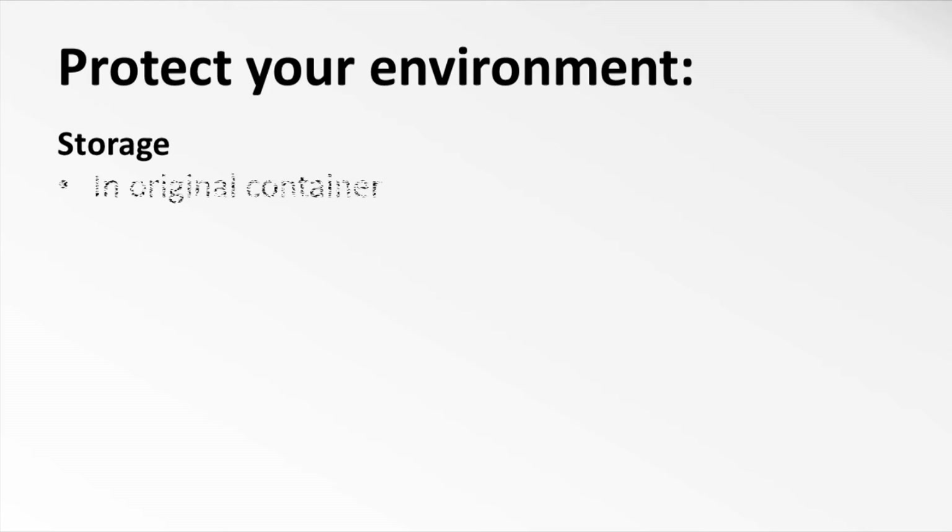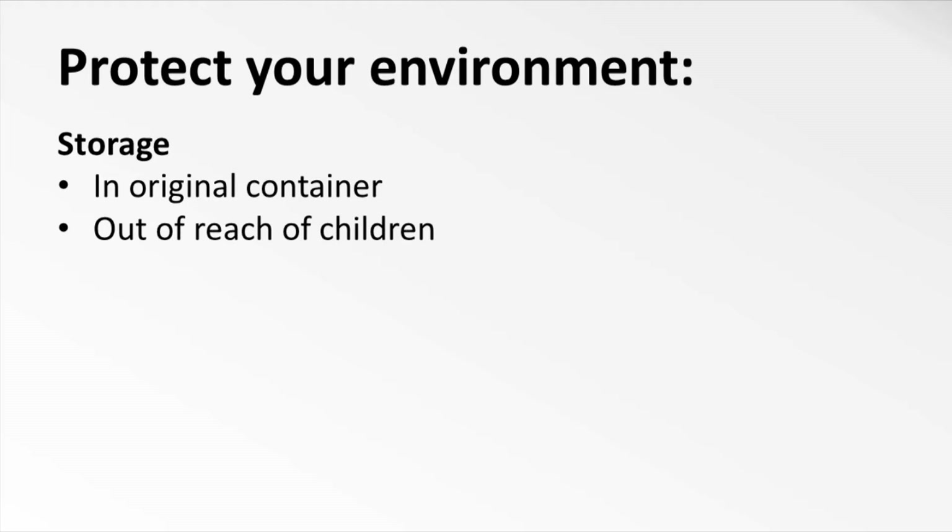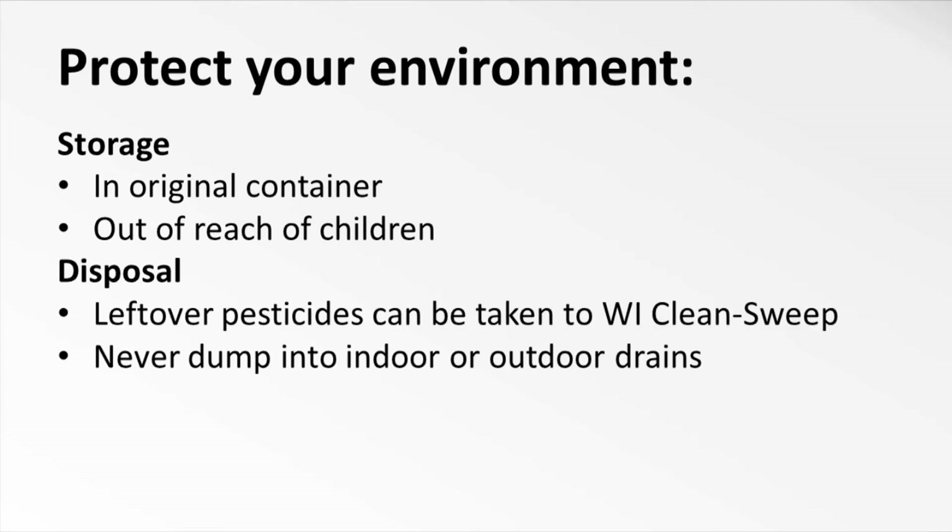If you have leftover pesticides, store them in their original container. If it is ripped or damaged, put it inside a plastic bag or a tub, but hold onto the label. There's a lot of important information on it, like whether or not it's okay to let the pesticide freeze in your shed over the winter. Also, keep it out of reach of pets and children. Leftover pesticides can be taken to Wisconsin Clean Sweep. They should not be thrown out or flushed down drains.